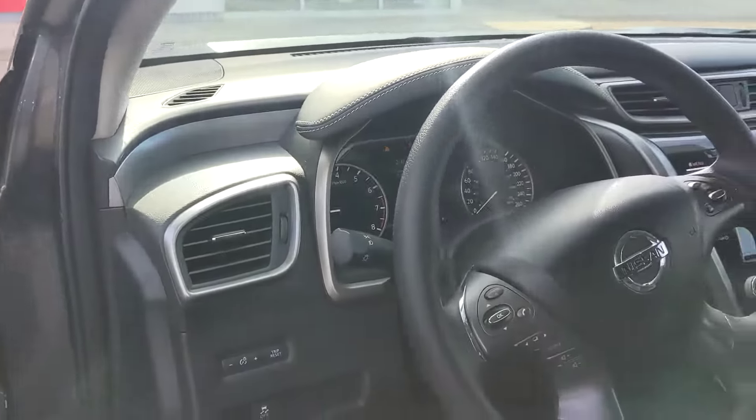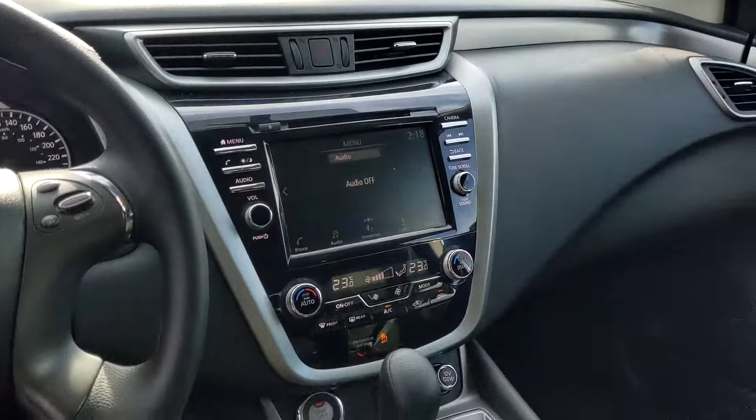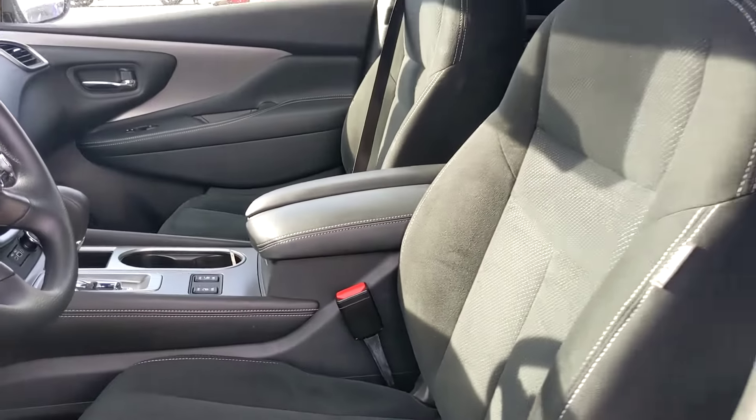On the inside, the Murano is going to have very comfortable microfiber cloth stain resistant seating. You have that huge touch screen and dual climate control, so you and your partner aren't fighting over who's too hot and too cold.